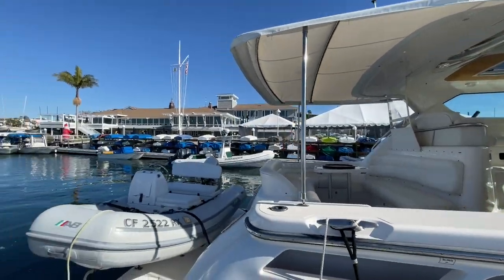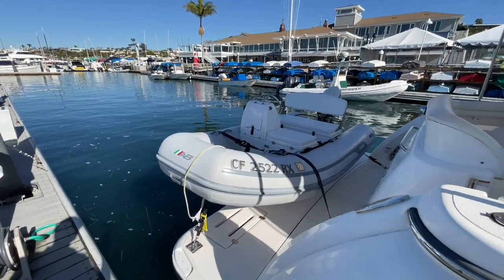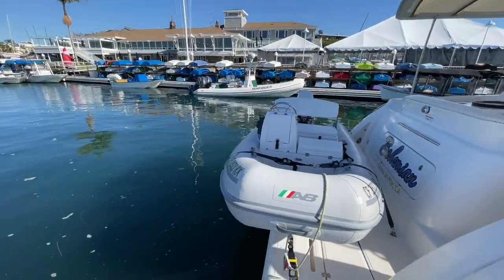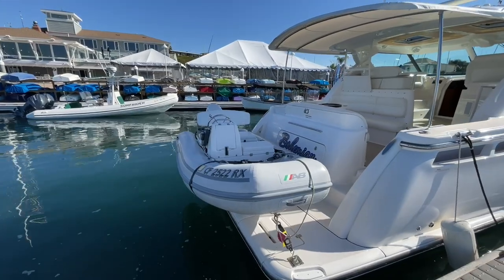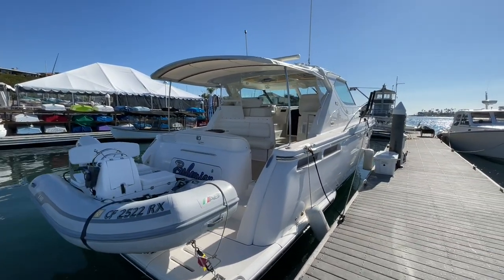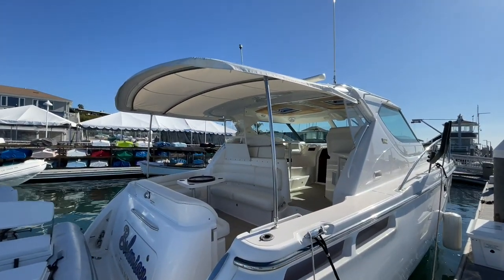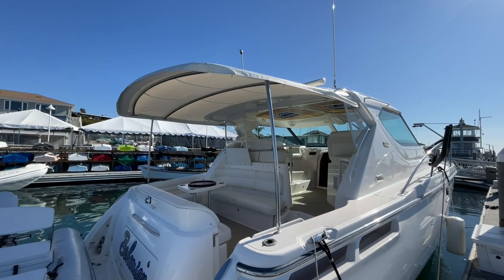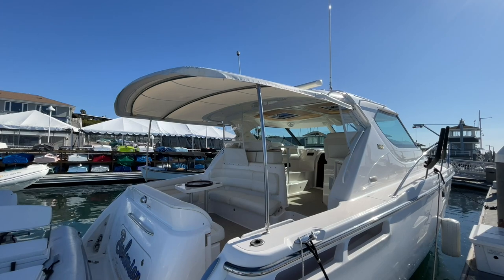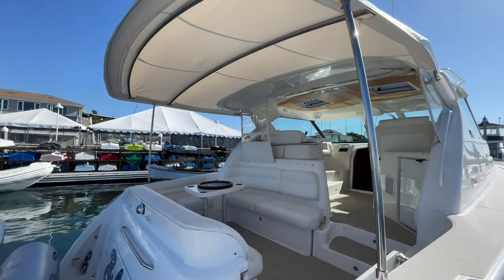Here at the stern, we have an AB tender — I'd call that about an 11 or 10 and a half foot tender. It has a 30 horsepower Evinrude engine on it, and the engine and the boat are both 2015 vintage. The boat's name is Bohemian — a great name. I really love this custom arch that was added by the last owner. It's very well engineered; it does not come down, but it's a great cover offering more shade from our California sun.